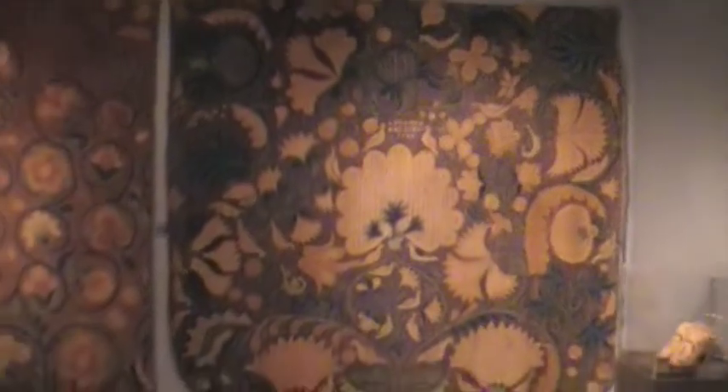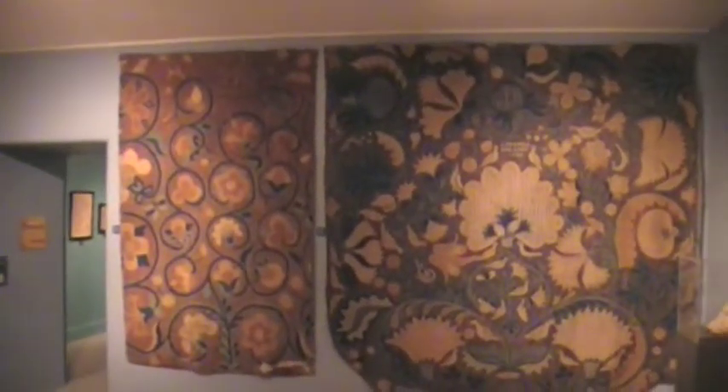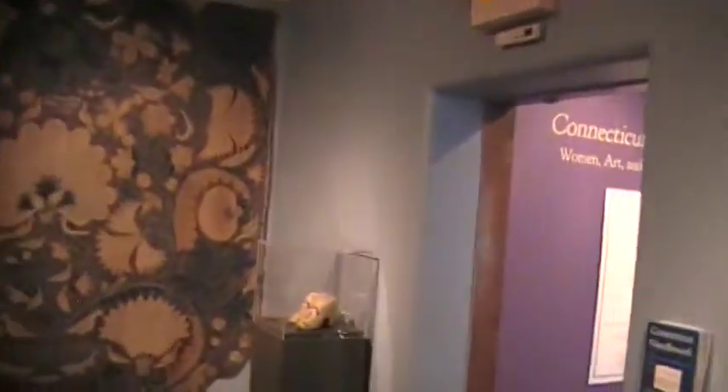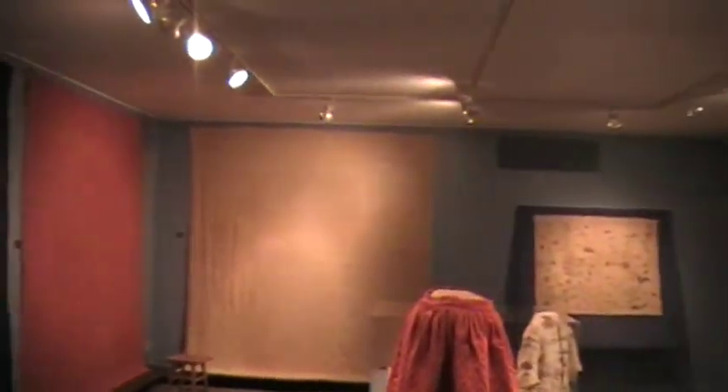These are really some of the most astonishing examples of the needlework arts anywhere in America. This collection has never been shown as comprehensively, and it is one of the best collections in the country.